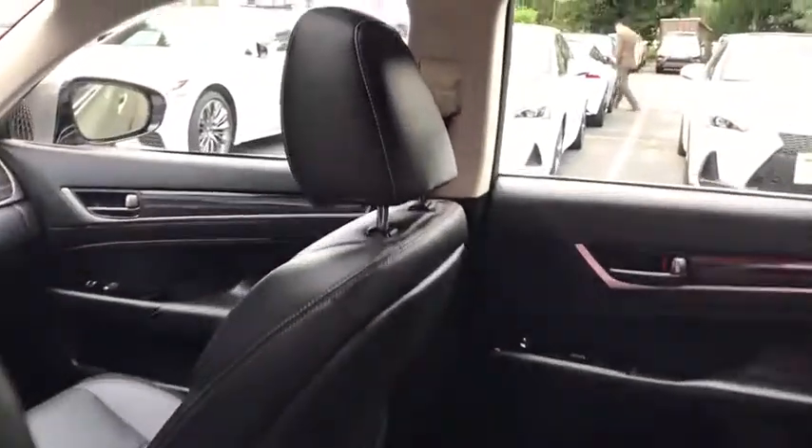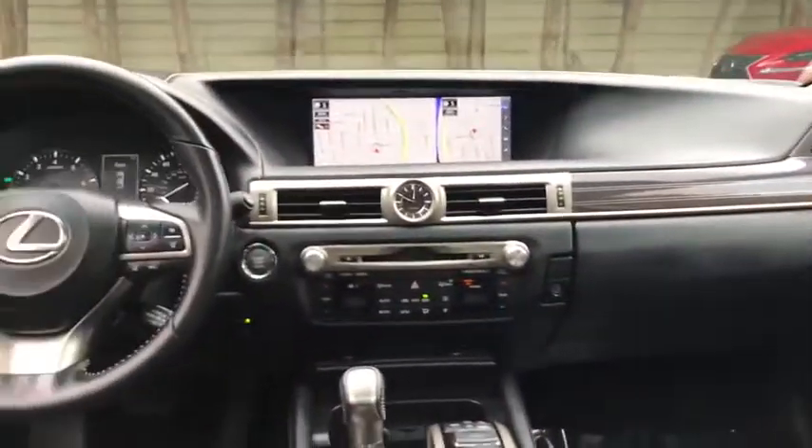CD player, power windows, rear window defroster, electronic stability control, trip computer, heated front seats, power moonroof, remote keyless entry.